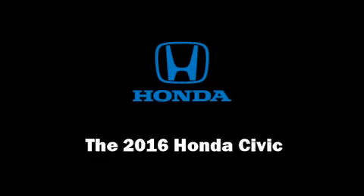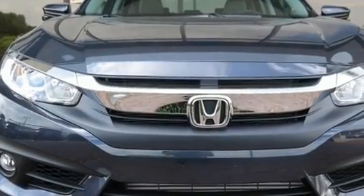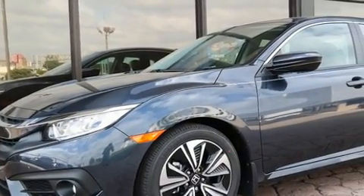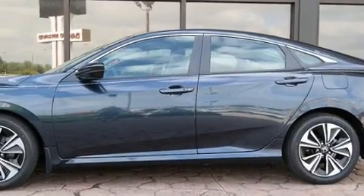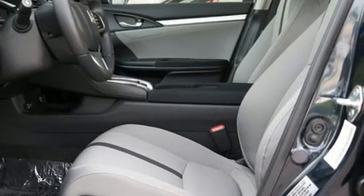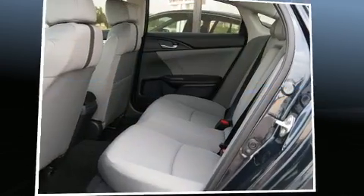Discerning drivers will appreciate the 2016 Honda Civic. This four-door, five-passenger sedan is ready to drive off the showroom floor. It features a front-wheel drive platform, an automatic transmission, and an efficient four-cylinder engine. Turbocharger technology provides forced air induction, enhancing performance while preserving fuel economy.